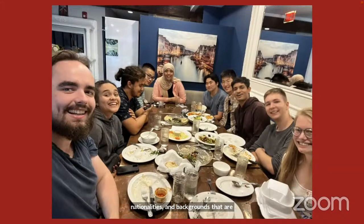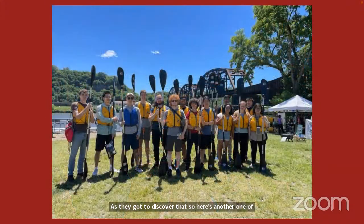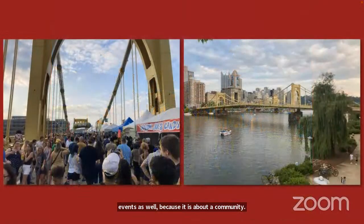The summer scholars in 2022 marked our first summer back together in person after two years of being remote. Scholars hosted specific dinners trying different nationality foods and exploring Pittsburgh together. There were lots of different events because it's about community, getting a balance, and having fun together while exploring the city.